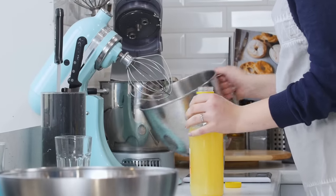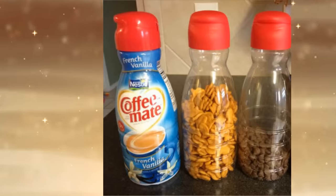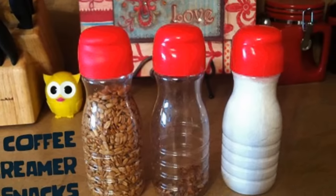9. Instead of throwing away your food containers such as creamer bottles, recycle them. You can store your sugar, nuts, chocolate chips, and small snacks. You can even use some of these containers as water bottles.